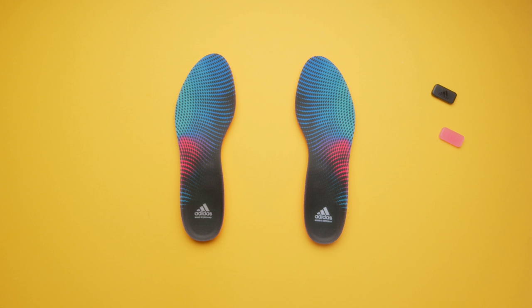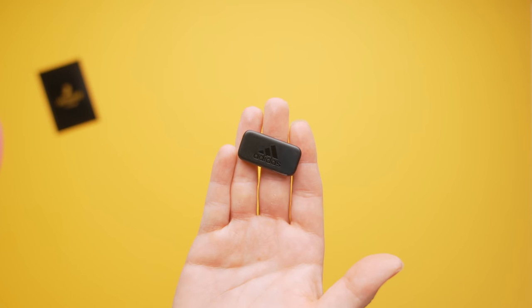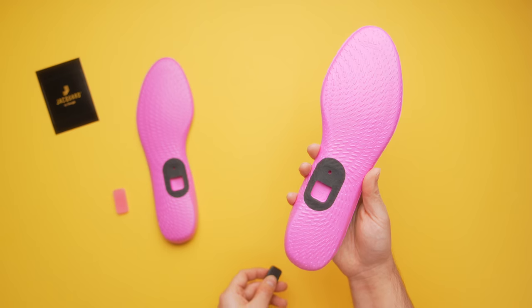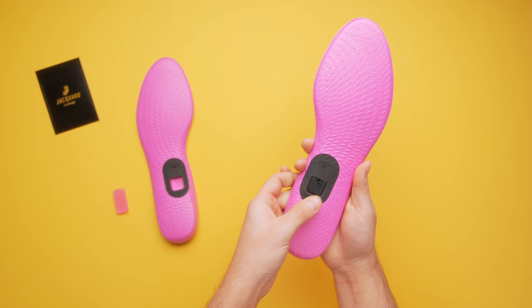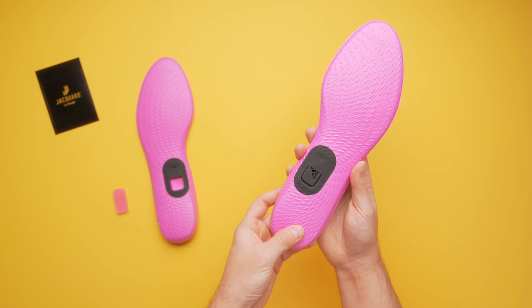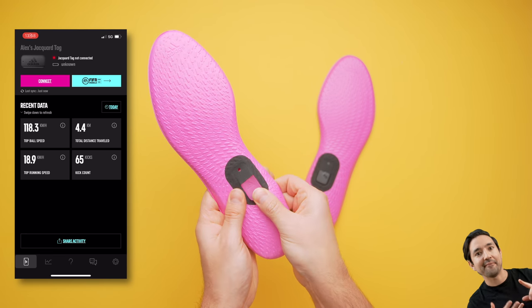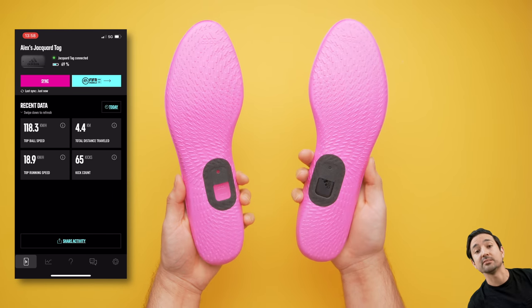How it works is you first have the Gamer insole, which you insert into your cleats. It then works in conjunction with this tiny, compact Google-powered Jacquard tag that packs a ton of tech inside. There's a built-in gyroscope, an accelerometer, even a tiny processor that enables machine learning, which can decipher soccer-specific movements. You're able to track the number of kicks, how fast those kicks were, your top speed, and the total distance you've run.